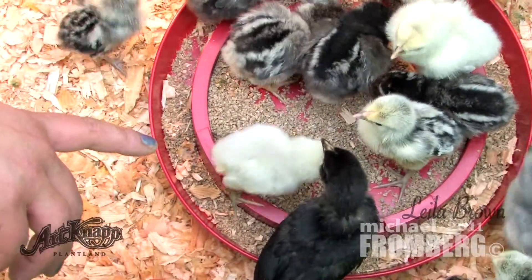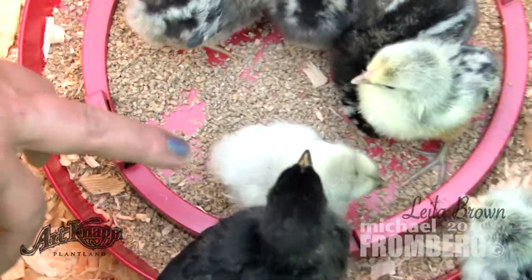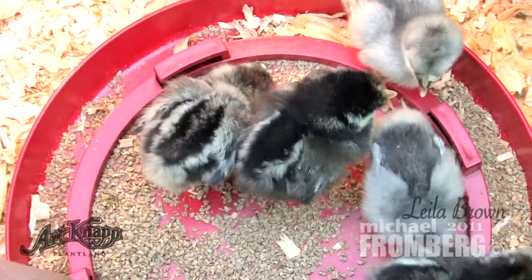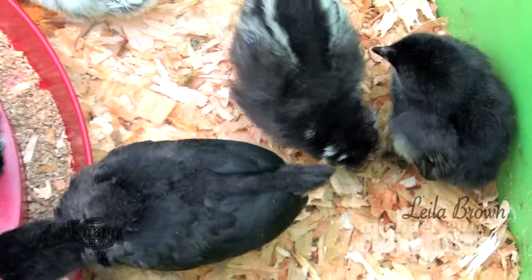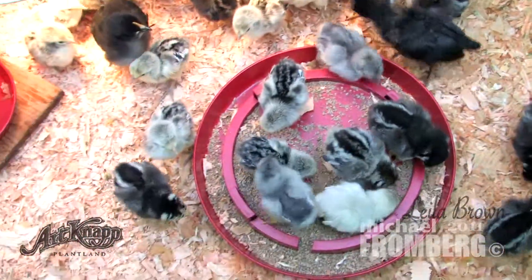There's actually a range of color for the Blue Andalusians because they go from quite a light color like that one, to a medium colored blue, and then we have a dark right there — so it's from white to black. The mid ones are the ones that are show birds, but they are very very handsome birds.